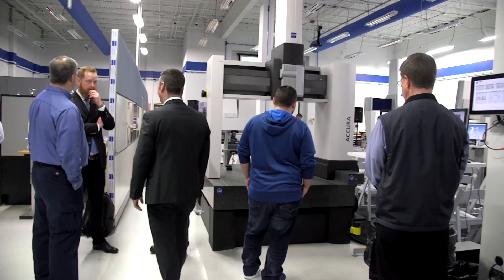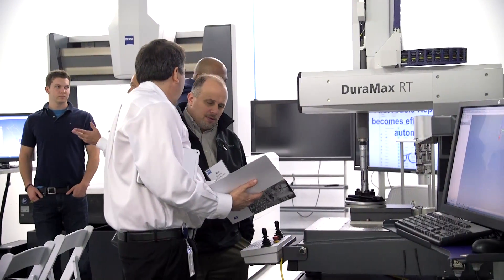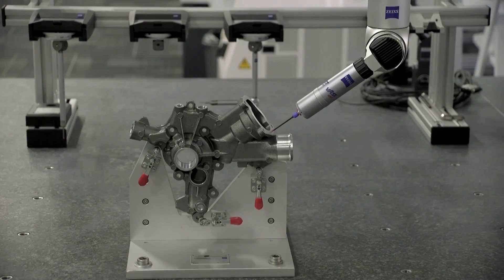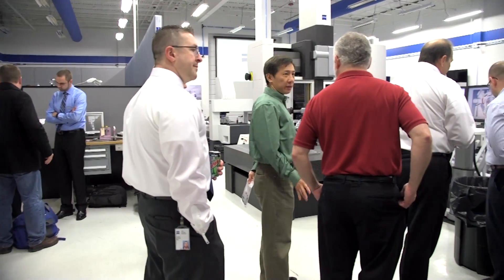Pretty much everybody in the manufacturing industry would know who Zeiss Industrial Metrology is because we make the best CMMs. Providing the best technology, more often than not we've had customers coming to us for help when their expertise hits the wall. We started helping them as a courtesy, as an ongoing support, but eventually it turned out for us to create a whole new business unit as a metrology services department.